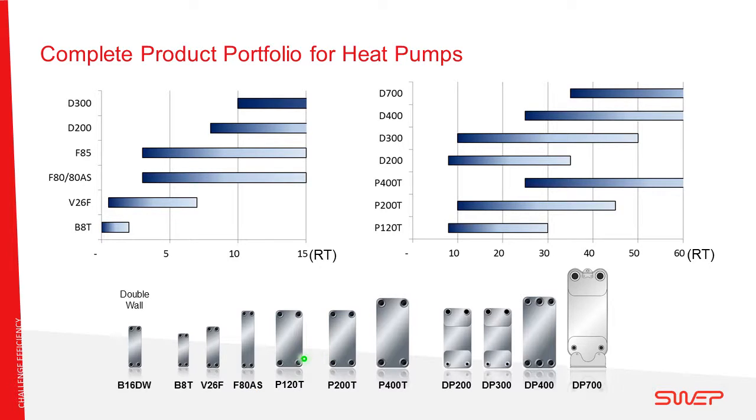Going higher in capacity, we have the single-circuit models — the B120, B200, and B400 — reaching well beyond 60 tons. We also have the true-dual range, which already kicks in at 2×4 or 2×5 tons when two compressors are used. The true-dual heat exchanger has two separate refrigerant circuits — refrigerant circuit 1 and refrigerant circuit 2 — with one central water circuit. This means the water circuit has full contact with the refrigerant side regardless of whether we are running on full load or part load.